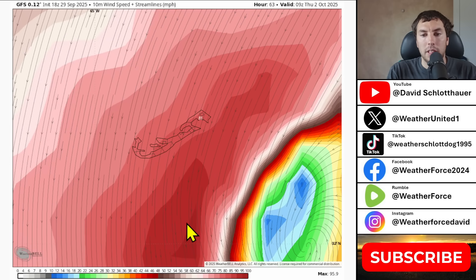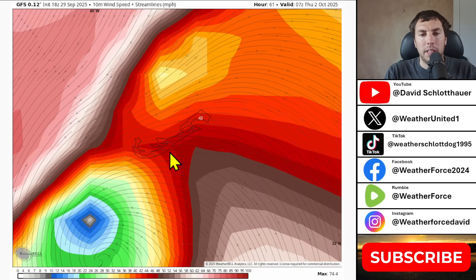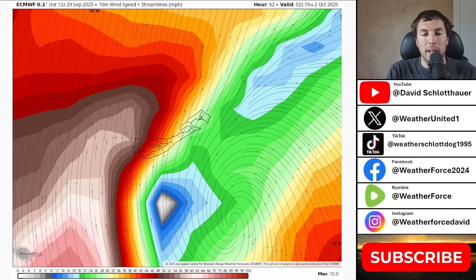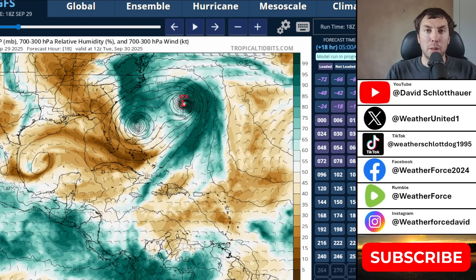The winds do look to still increase up to even 100 plus miles an hour, so that is the risk here. This is going to be very close enough to have hurricane conditions expected on the island. Even from the Euro, the center is not far offshore. Now that we've talked about the track, we're going to talk about intensity with Imelda, because that's going to be on everybody's mind — how strong could this get before it undergoes extratropical transition just to the east of Bermuda over the next 72 hours.